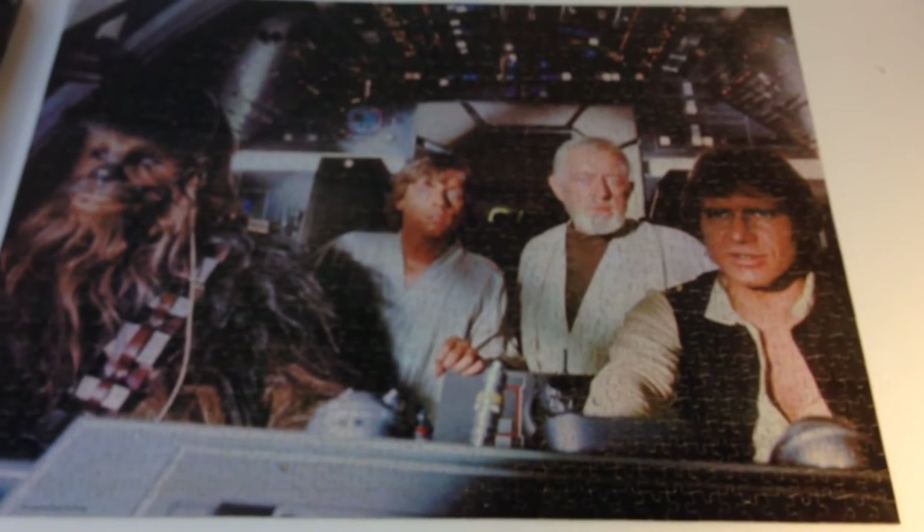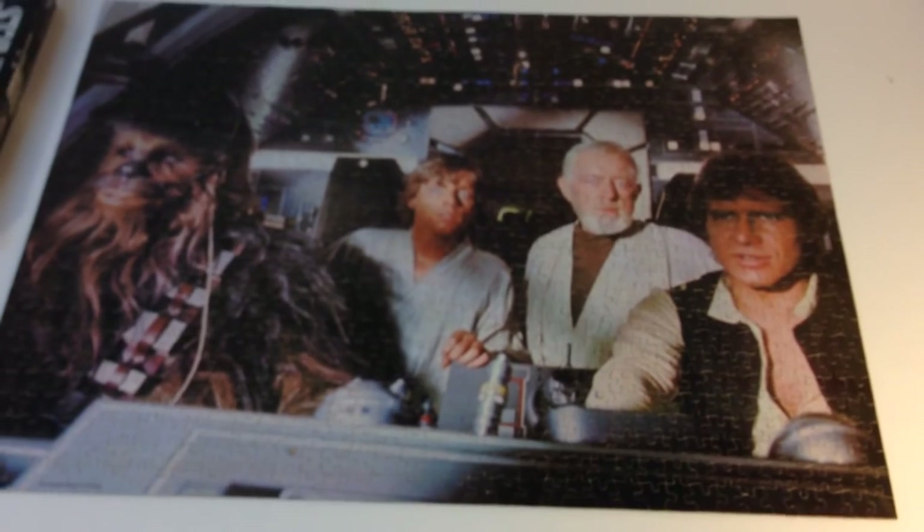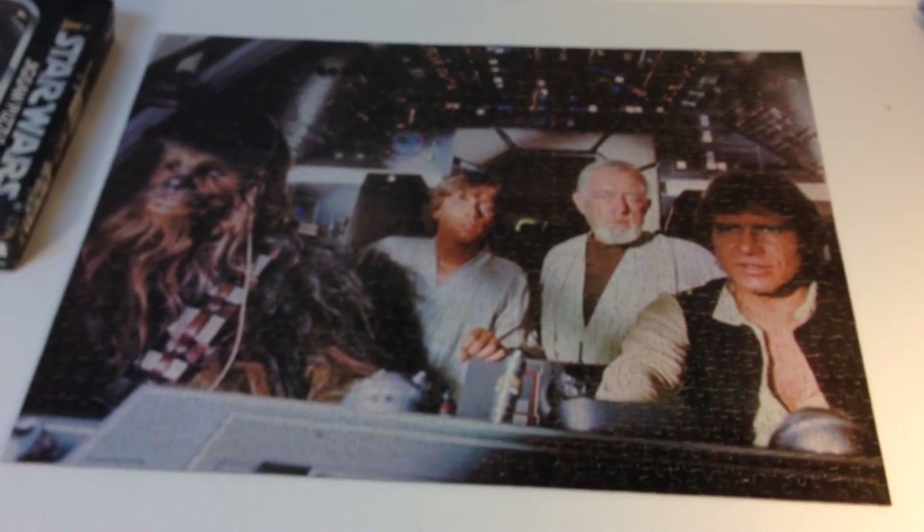So I just thought I'd show it to you. Star Wars puzzle by Kenner from 1977. I got it for a dollar. Thanks for watching.